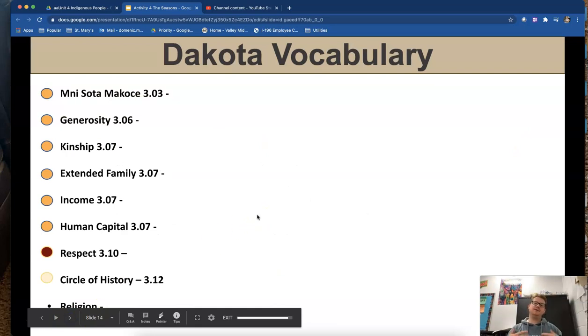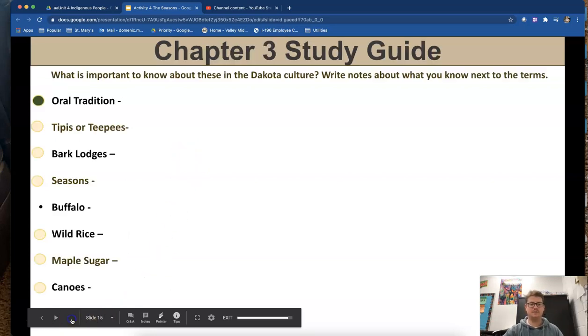Take some time to go through the Dakota vocabulary we've talked about. Some of these you should already know; the rest you'll have to find in your textbook. Minnesota Makoche, generosity, kinship — all of these you should be able to find and write down their definitions. There are also a few more concepts that are not necessarily definitions but things you should know and understand. If you have any questions, please let me know. Thanks.